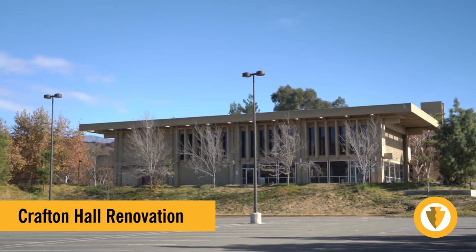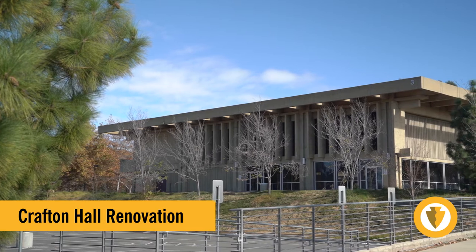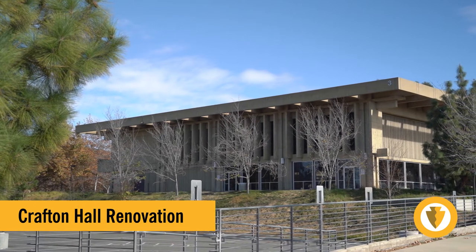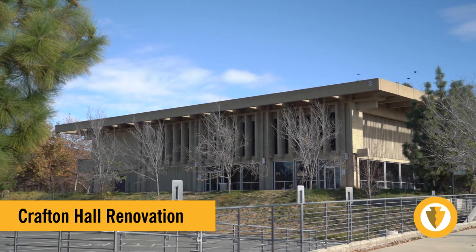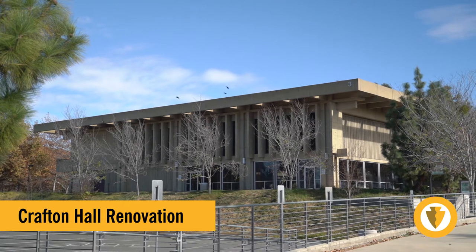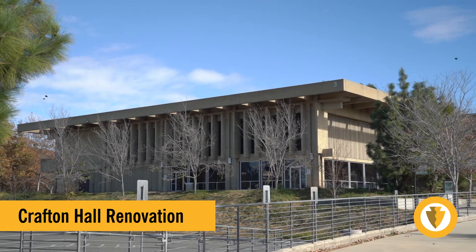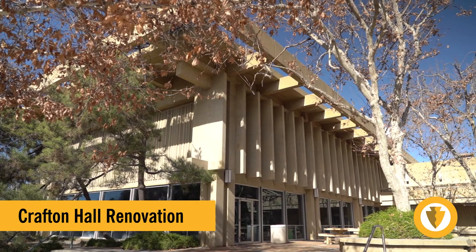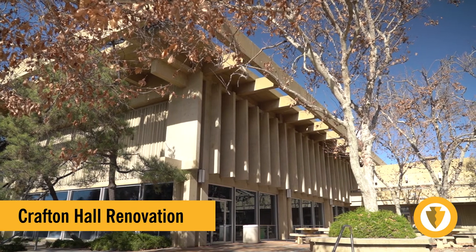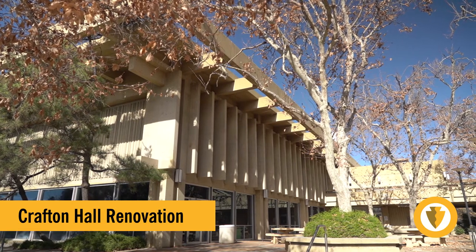Crafton Hall used to be the campus cafeteria and it is now used for large assemblies and community events. The renovation of this 8,000 square foot building is budgeted at two million dollars for a design-bid-build delivery, scheduled for a construction start in quarter three of 2023. This iconic original campus building will be renovated and repurposed for visual and digital media arts instruction. It will also house the college's art gallery and utilize the adjacent courtyard as a sculpture garden with permanent and changing exhibits.